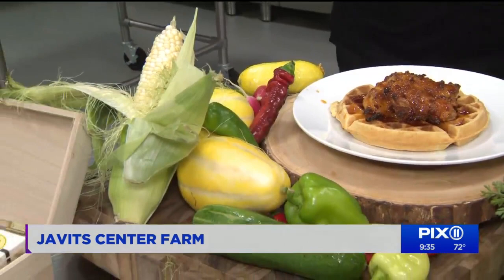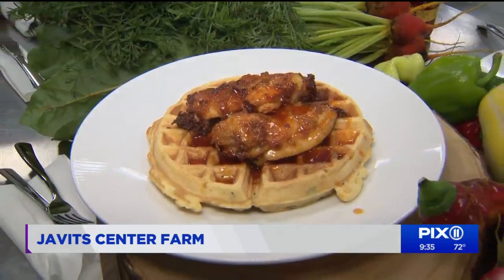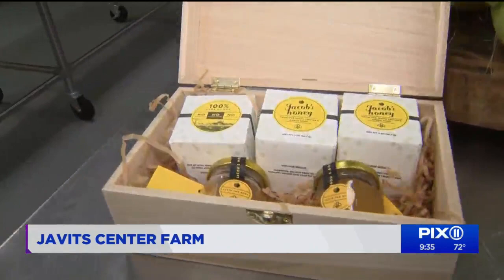So tell me about this food. This early in the morning, we figured we'd do a little brunch breakfast style. Here we have a chicken and waffle — each component has something from the farm. The waffle is an herb corn waffle, a savory waffle with a buttermilk marinated fried chicken. And then we did a Javits honey — not only do we have vegetables and herbs here, we also have our own bees. We took that honey with some hot sauce and drizzled it over the top for our version of a chicken and waffle.